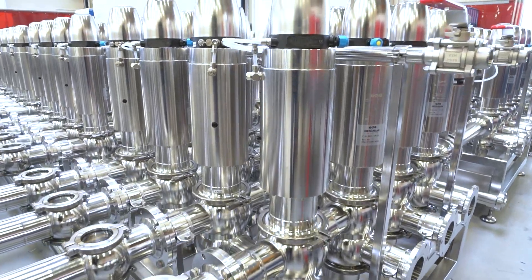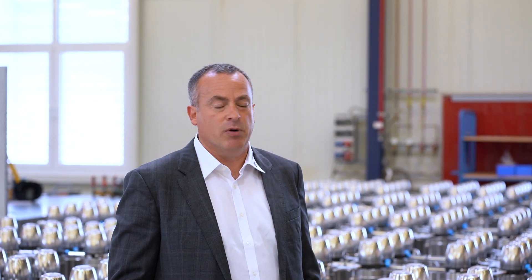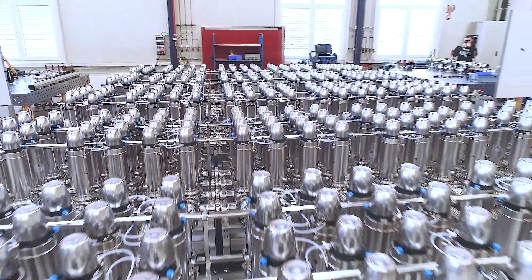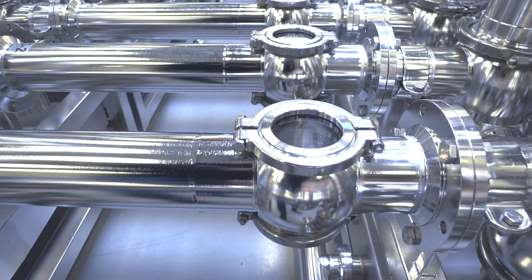Currently that transfer is done manually using hoses — the old-fashioned hose system which can be prone to human error and leaks. With whiskey being an expensive product, the company wants to move on to the next phase and automate it, which is what this manifold is doing.